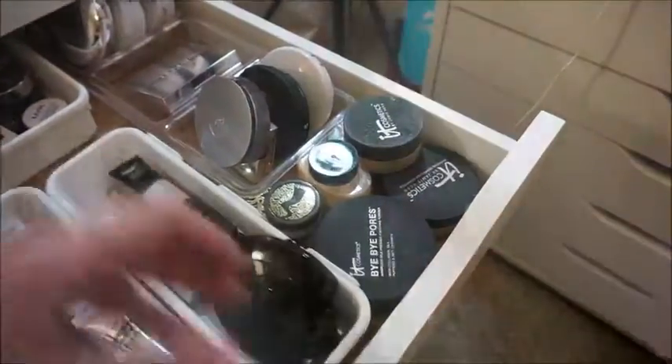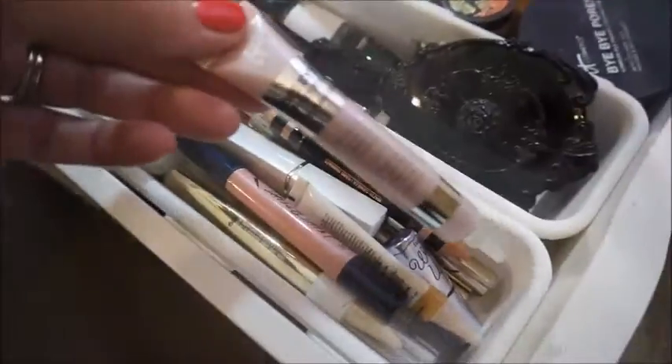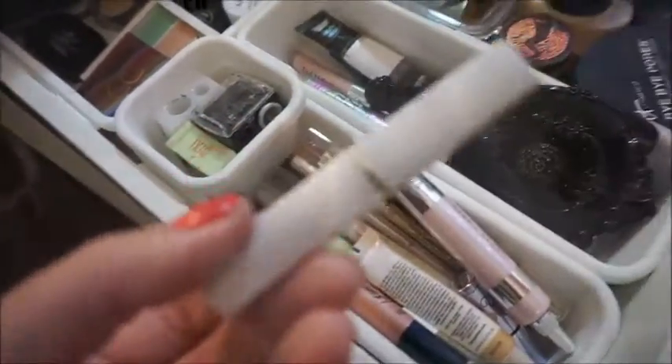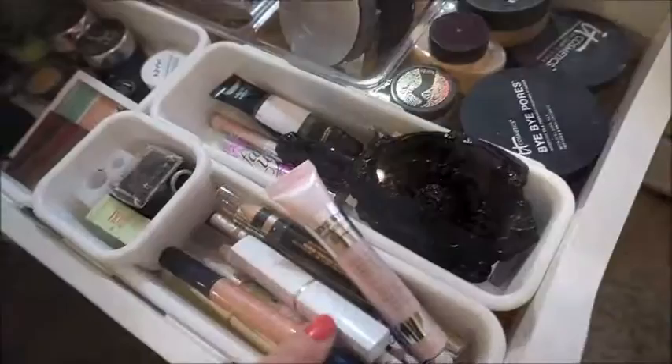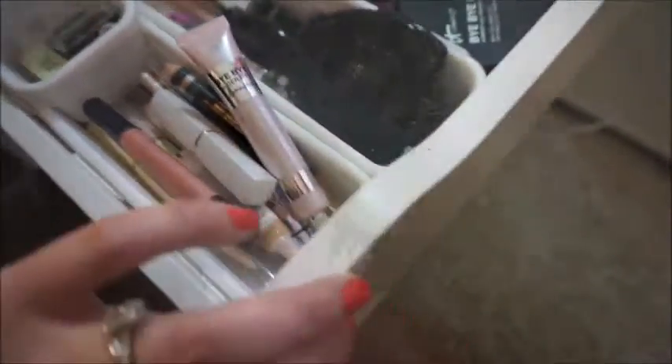This drawer has some of my concealers and powders. These are some of my favorite concealers — a lot from IT Cosmetics. Honestly, the IT Cosmetics concealers are by far my favorite. This one from Jouer is an anti-blemish concealer — it's not for your under eye, but it's really good for applying on blemishes to conceal but also treat at the same time.